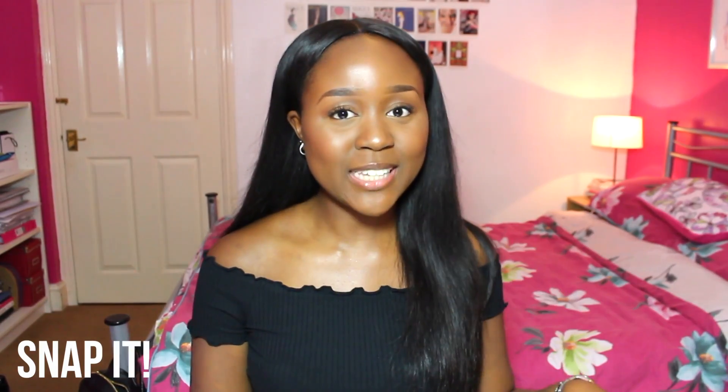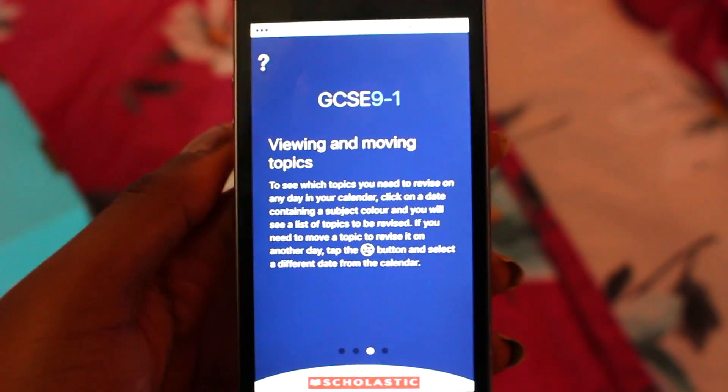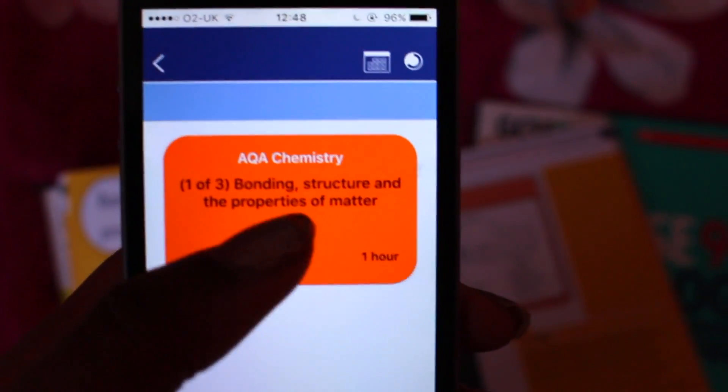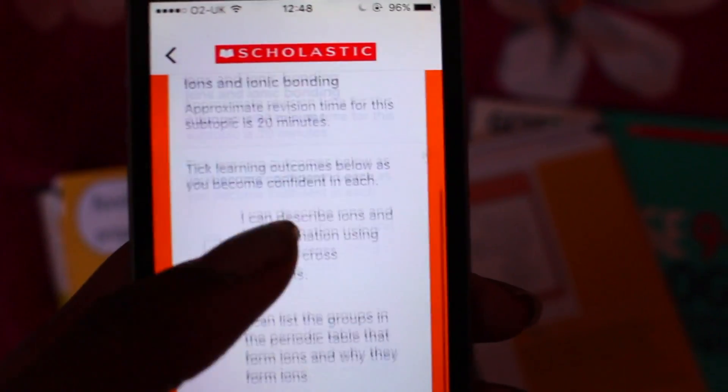Moving on to probably the most exciting feature about this book is the 'Snap It' section. Scholastic have actually just launched a new app for the 9-1 GCSEs, which is an amazing revision app that I wish I had for my GCSEs — it's literally revision on the go. Wherever you are, whether you're on the bus to school or just chilling at home, you can revise on your phone. We're always on our phones, so you might as well make it useful. Using the Snap It feature, you can use your phone to take a photo of your notes, so you can literally do revision wherever you are.